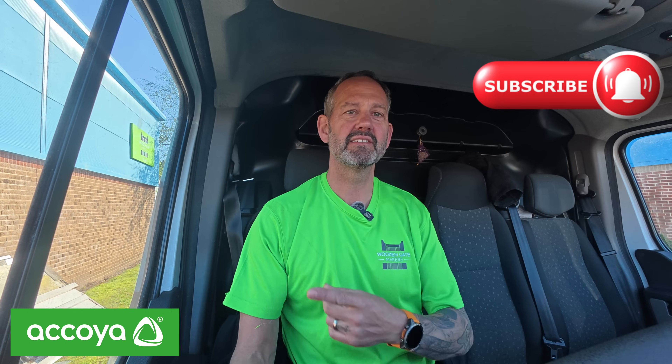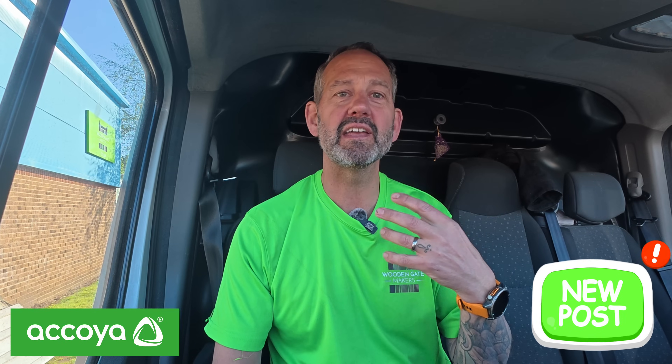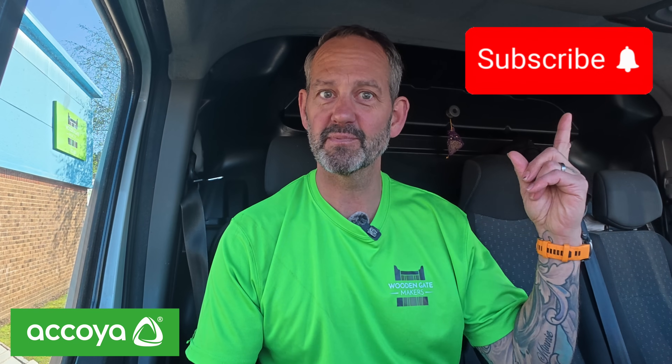Please stay tuned and look out for our upcoming film on these bifold doors. If you've been enjoying watching our films, please subscribe and like us. Subscribing doesn't lock you in or cost anything — it simply means you'll get an alert when one of our latest films comes out. Thank you very much and we'll see you on the next one.